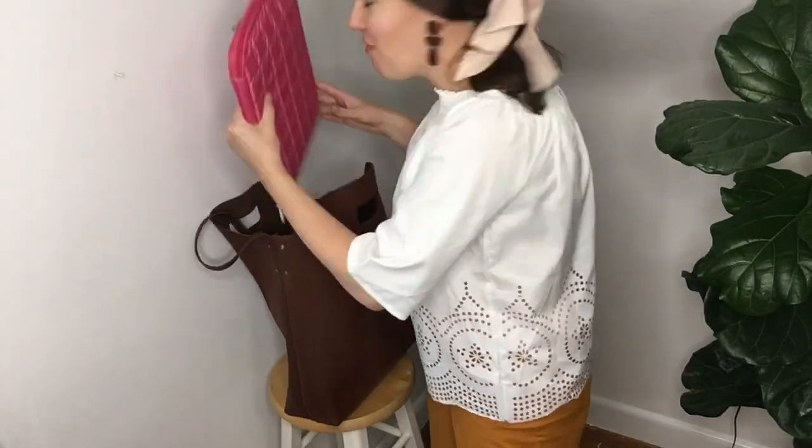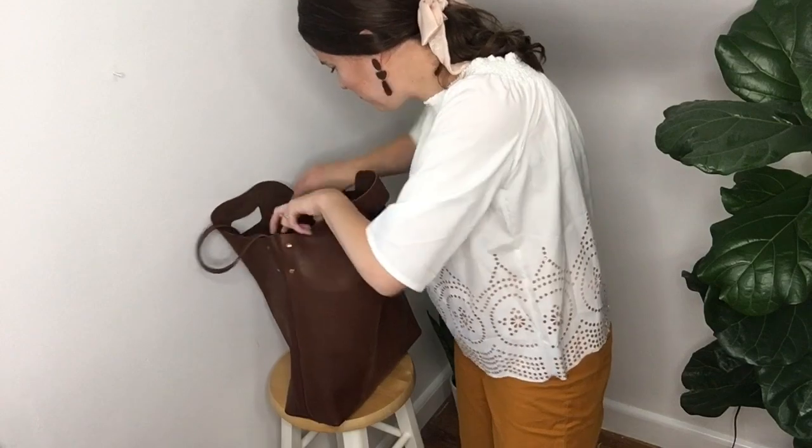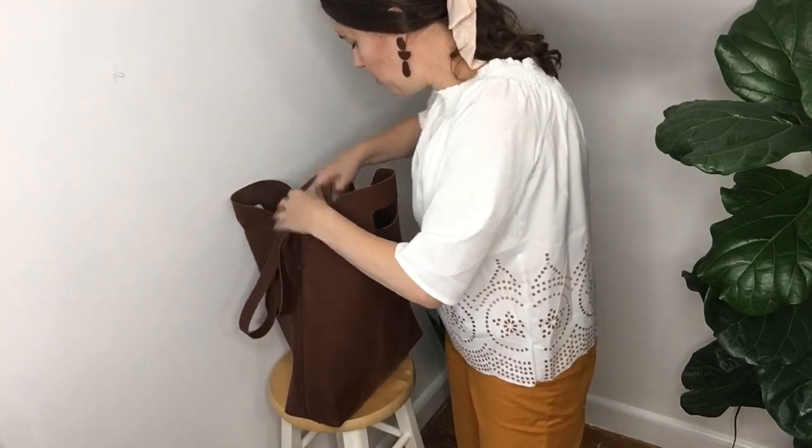It also wins the award for carrying a laptop very well — this bag can carry up to a 17-inch laptop with no problems. It's also great if you're one of those people who needs a change of shoes after work, as there's plenty of room to store them in the bag.